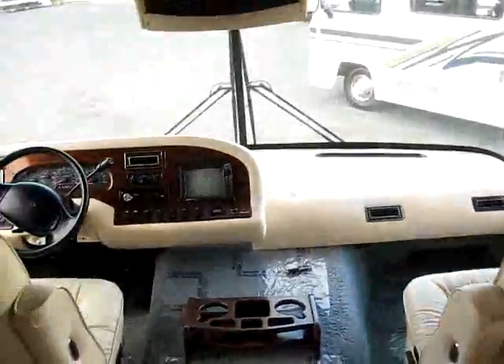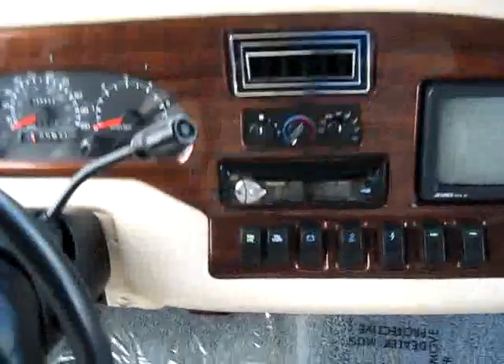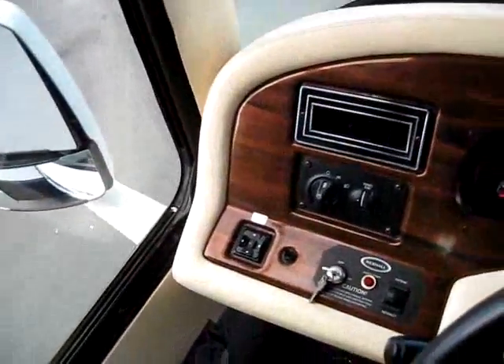And this is really what sells this coach — take a look at this floor plan. You've got leather front passenger and captain seats, your backup camera, AM/FM/CD player, and all your buttons are right here, nicely labeled. It does have a 5,600-watt generator, and electric mirrors.